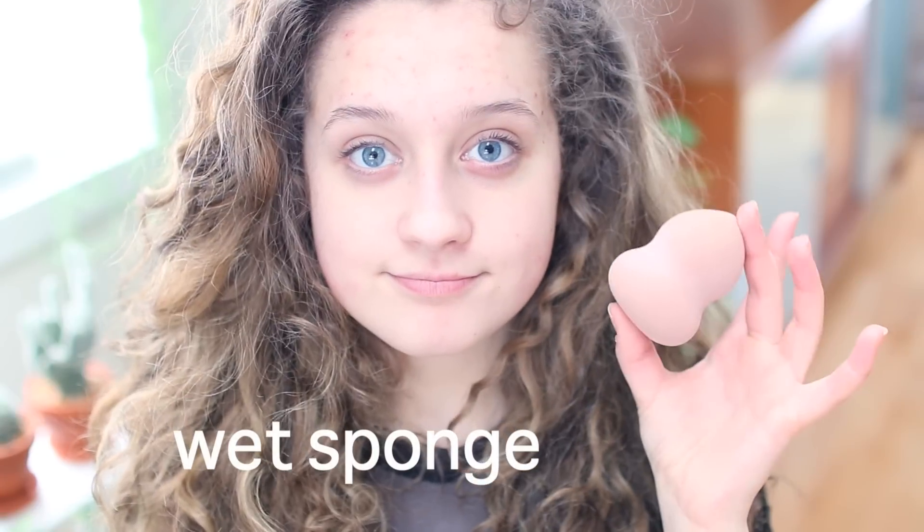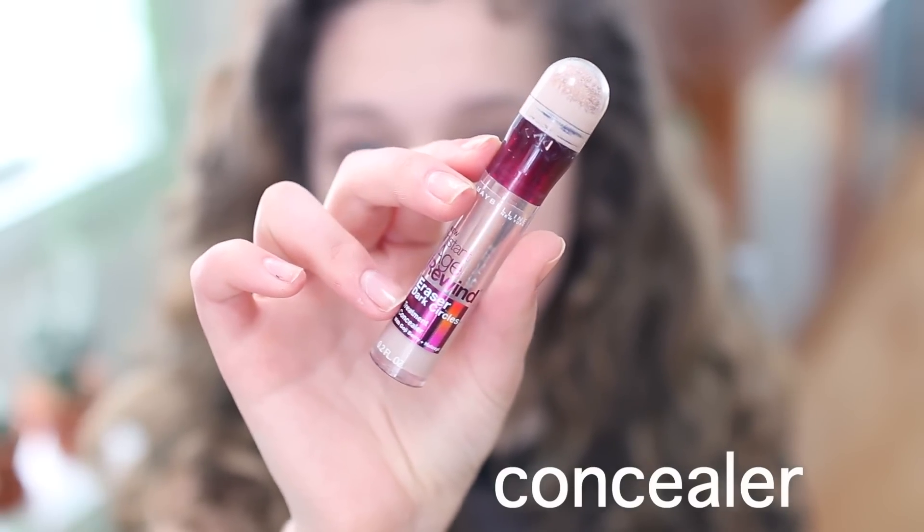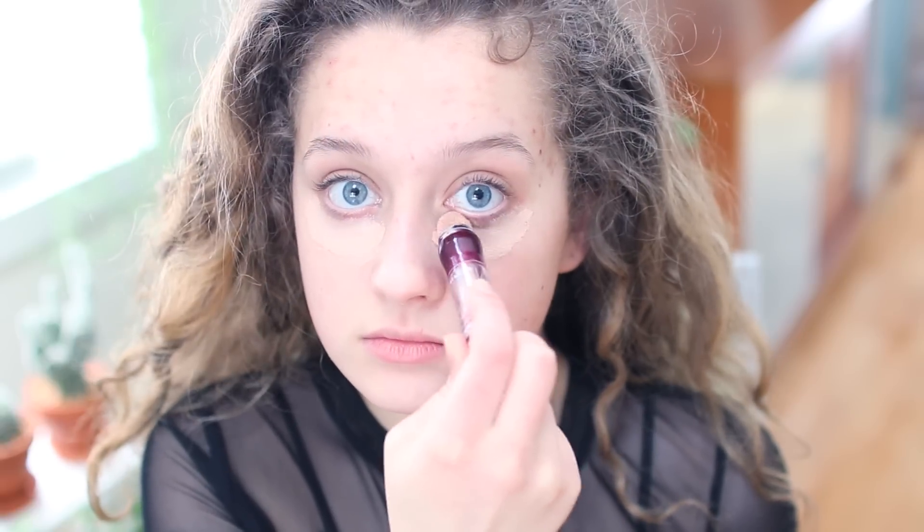Next, I'm going to be taking my fake booty blender with my Instant Age Rewind Concealer from Maybelline and just putting that wherever I want to — under the eyes, blemishes.